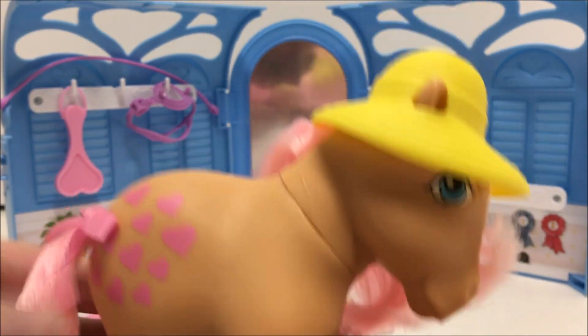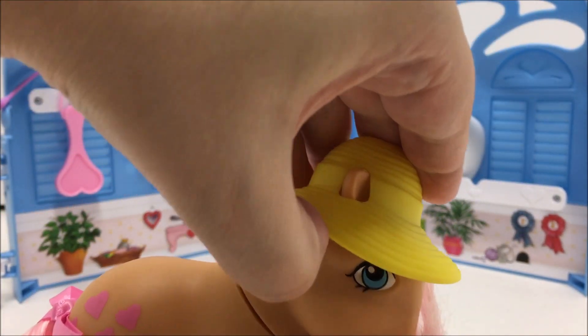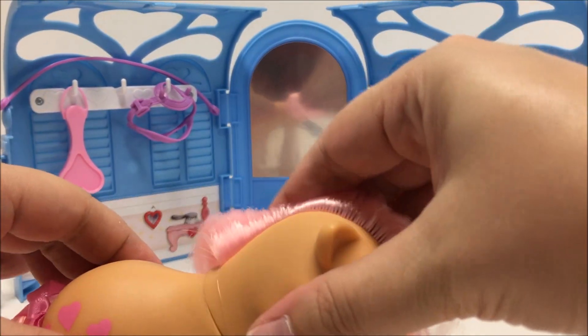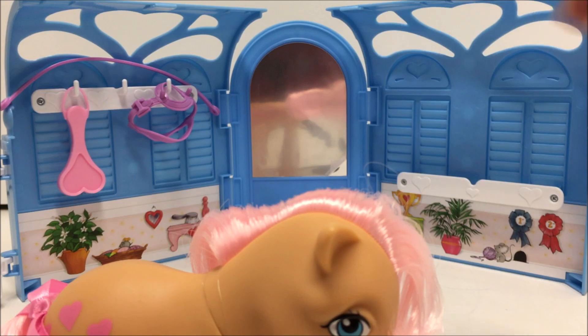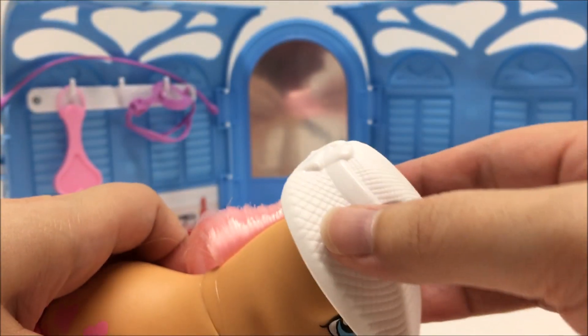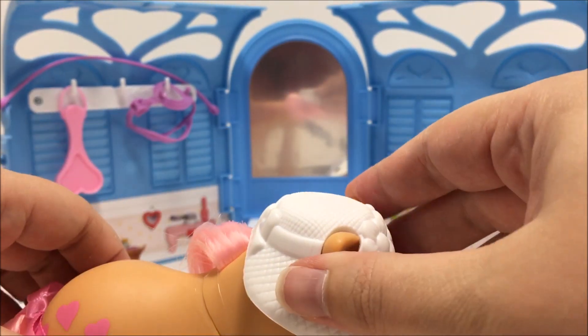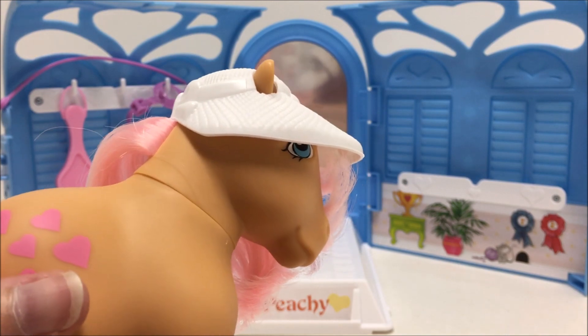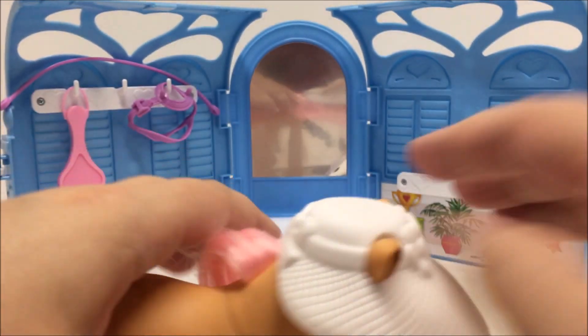Overall, this playset is a fantastic recreation of the original 1980s Pretty Parlor. It has the same beautiful artwork on the outside and inside of the playset, as well as the same sculpted details. For the most part it comes with the same accessories, although I do miss the extra pieces that would allow for a bit more play with the other ponies. Since this is a carrying case, the Pretty Parlor is still a great on-the-go playset for anyone to enjoy.